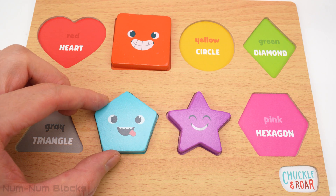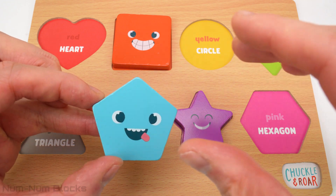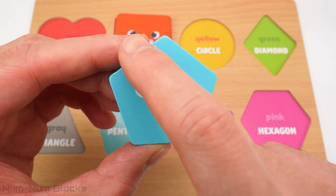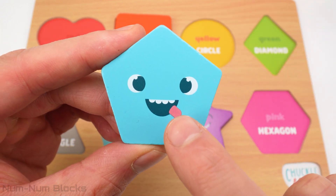Whoa, do you know what shape this is? This is a pentagon. A pentagon has one, two, three, four, five sides. It looks like a house.